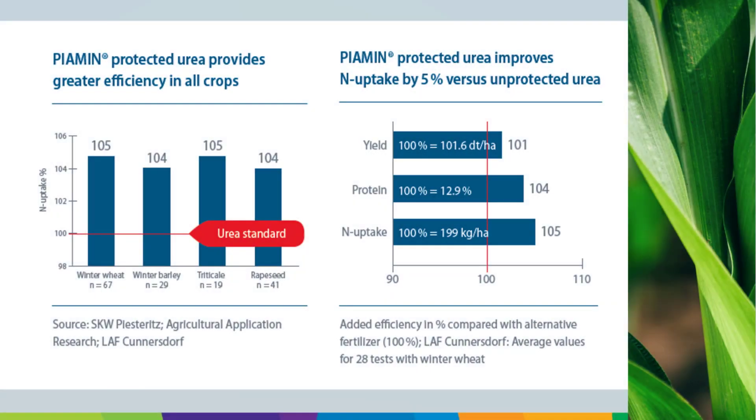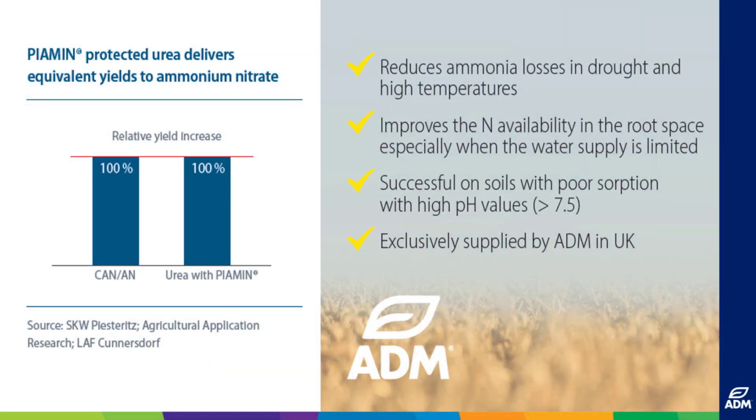Piermin offers at least 12 months storage stability of coated urea, giving confidence that even if purchased a year in advance, Piermin will still work effectively. The use of a urease inhibitor is an important component for higher nitrogen efficiency and more environmental protection in agriculture, and results show equivalent yields to ammonium nitrate products.